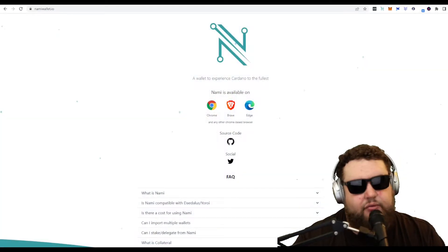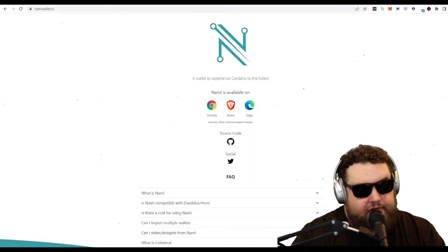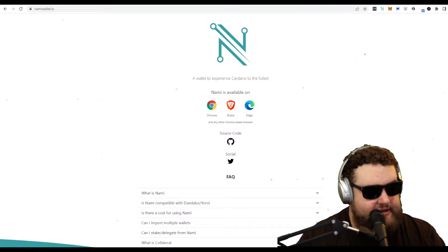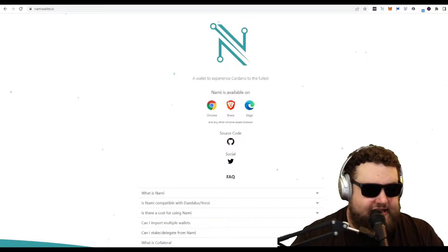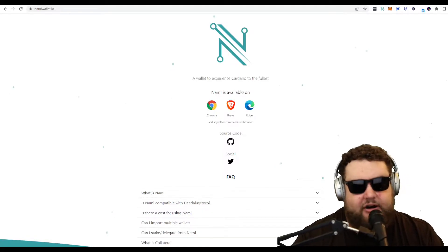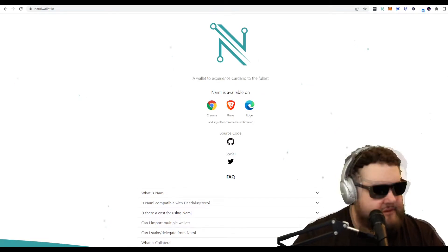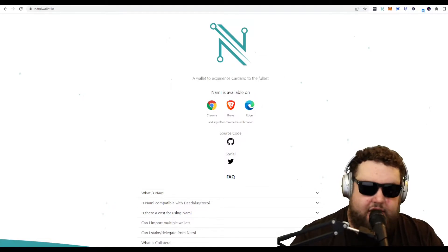To start, we're going to pick a wallet. My personal favorite wallet is NAMI wallet. Some other wallets include Eternal and Daedalus. I prefer NAMI because it's a simple Chrome browser extension, much like MetaMask. I don't use NAMI as my main wallet because it is a browser extension, but I like the quickness. I use it to connect to dApps, swaps, NFT minting apps, and other Web3 apps on the Cardano blockchain. It's quick to set up and uses a 24-word passphrase, and is compatible with most Cardano Web3 platforms.